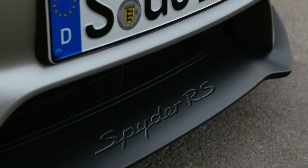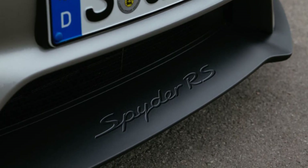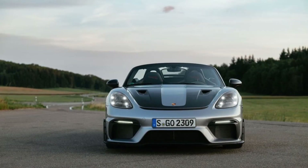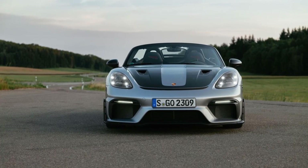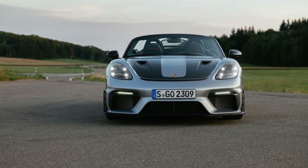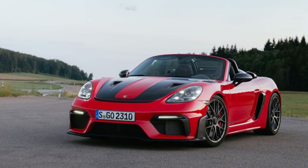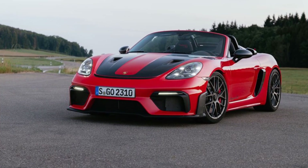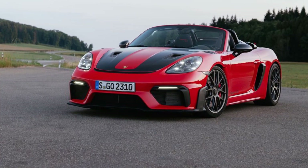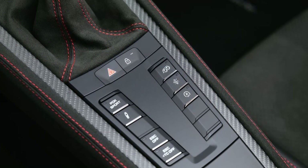Compared to the GT4 RS, spring rates are down by 55% in front and 43% in the rear. There's no wing, no underbody strakes, and a 2.0-inch shorter front splitter. The Spyder RS also rides 0.2-inch higher. But the engine is the same 493-horsepower 4.0-liter with individual throttle bodies — that's one per cylinder — dry sump lubrication, and a 7-speed dual-clutch as the sole transmission.